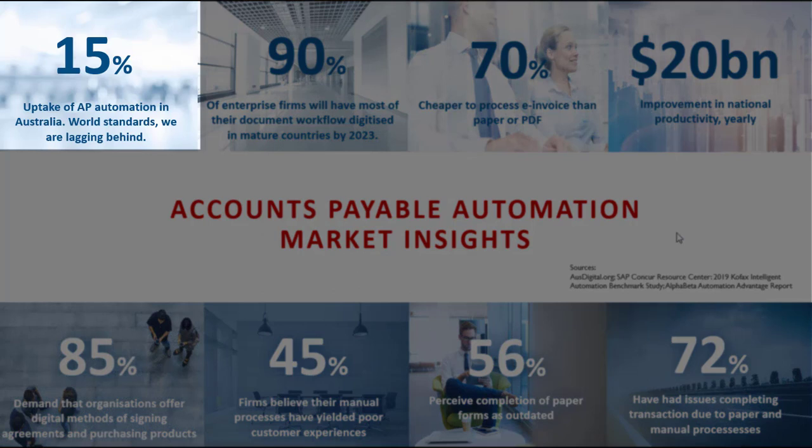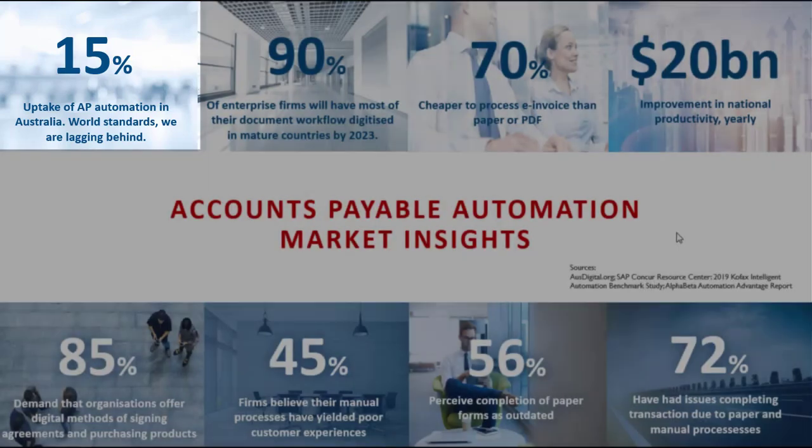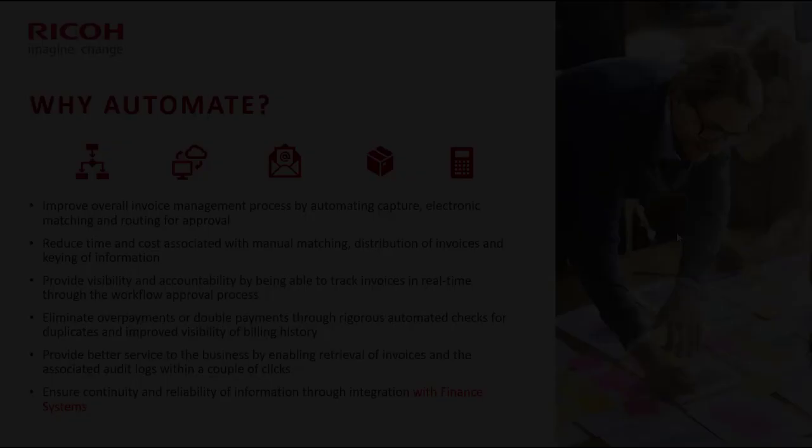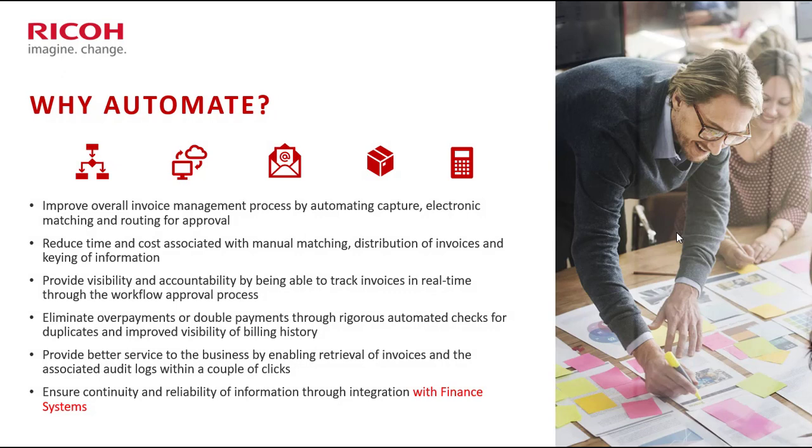There are a lot of organizations out there that are still yet to undertake this journey, and that's why we're here today — to talk to organizations and get the message out that it's really time to start doing this. That 15% probably represents the leading organizations, so today it's more about the broader market adopting digital transformation. Why do organizations automate?